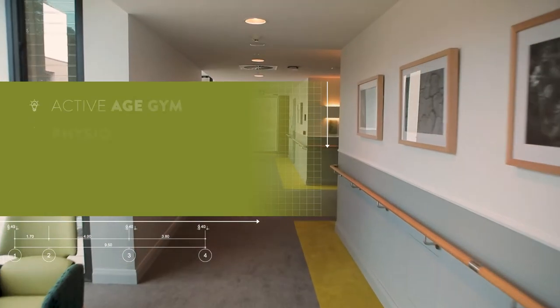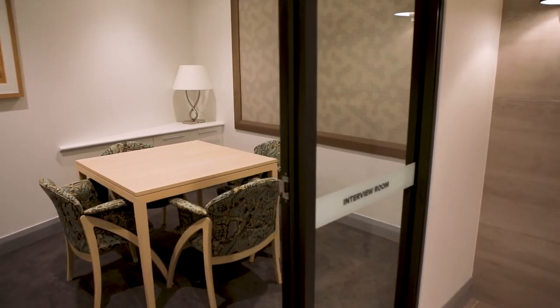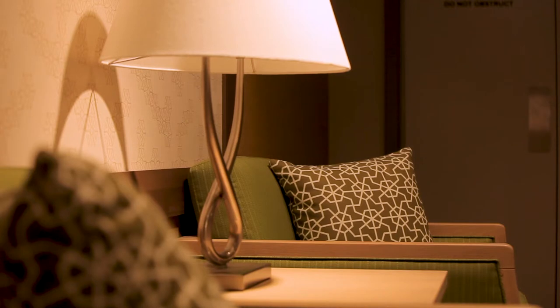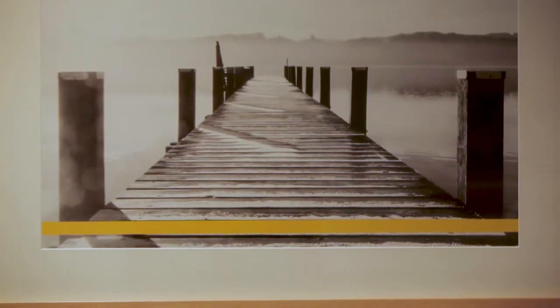There is the active age gym, physio and rehab spaces, as well as the consultation and interview rooms to be used for GP services or just to simply have some time to yourself. All these spaces provide residents with social, health and wellness engagement.